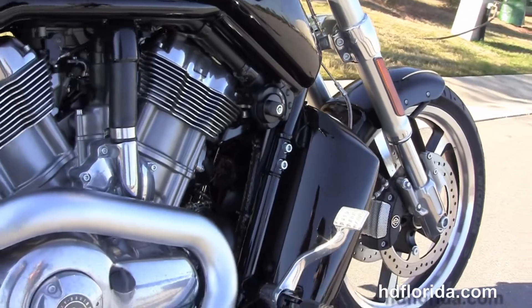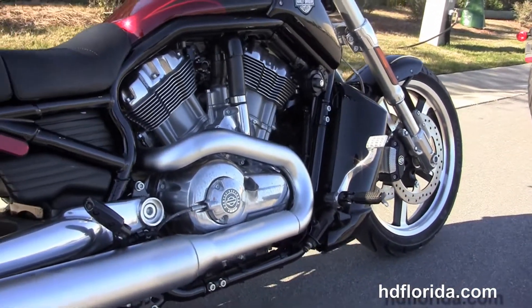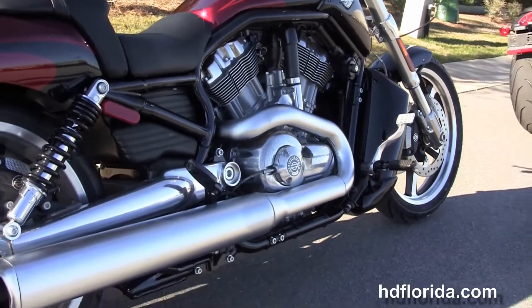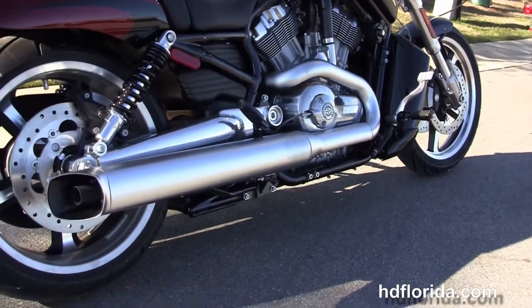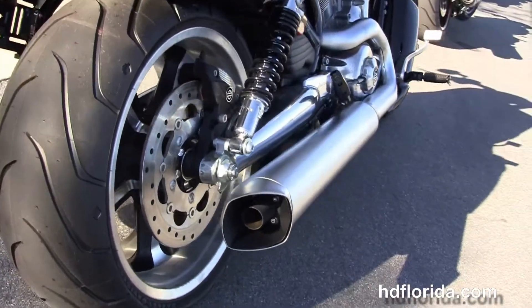We've got the gloss black radiator shroud, reduced reach forward controls, and the 1250cc liquid-cooled Revolution V-Twin engine producing 123 horsepower, coupled to a 5-speed transmission.